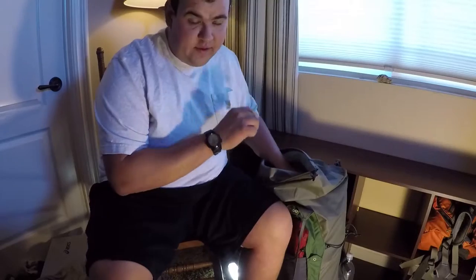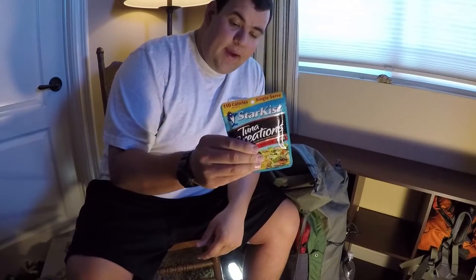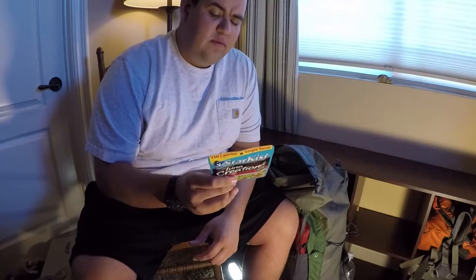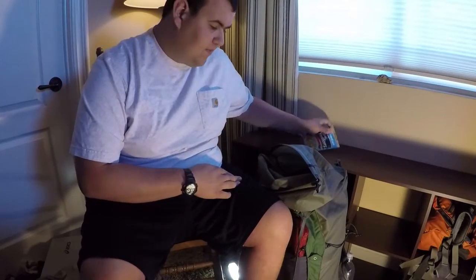This was supposed to be lunch for the first day — I brought two of these but I didn't eat lunch on Saturday; I wasn't really hungry, just snacked. So I packed this in for nothing. It also came up to Mount Wilson with us and I didn't need it up there either.